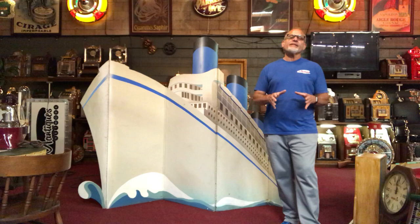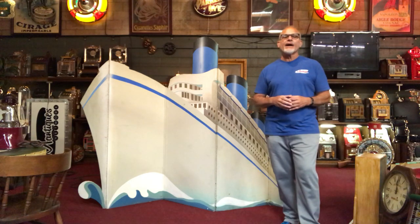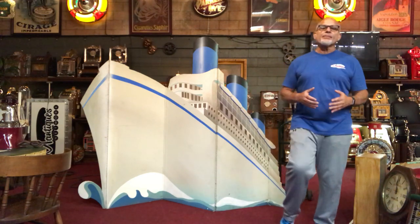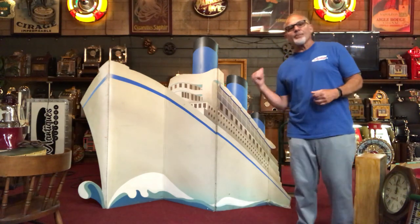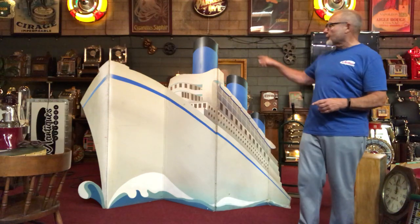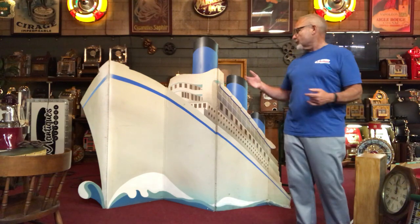It was made in the 1980s for some type of theatrical production, done here in town, and basically it's a ship. I picked it up because I thought some of our retail clients, or anybody that might have a nautical theme or museum, might want something with a big-scale cool piece like this. I believe it to be the Queen Mary because of the three stacks — this is the area where the Queen Mary lives, so it could have been that boat.